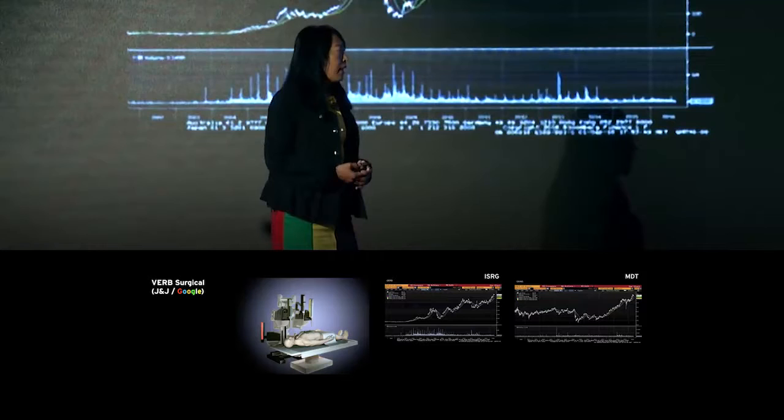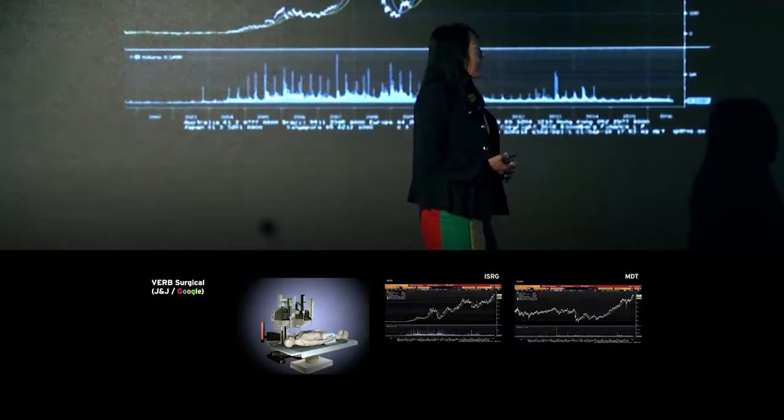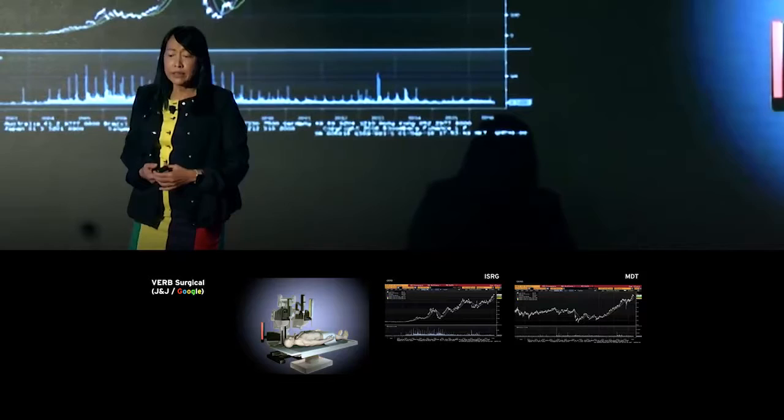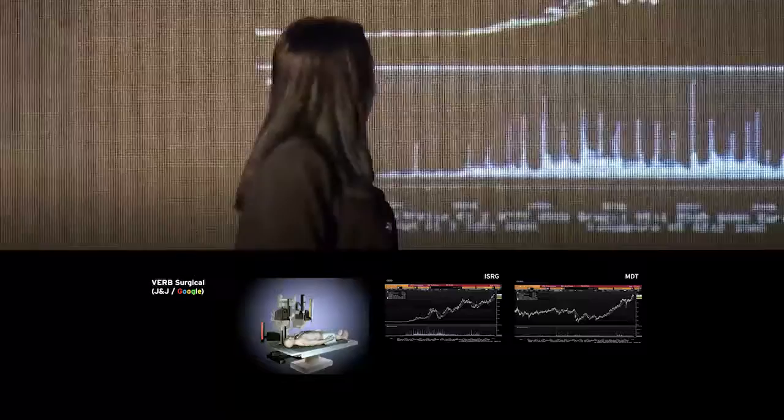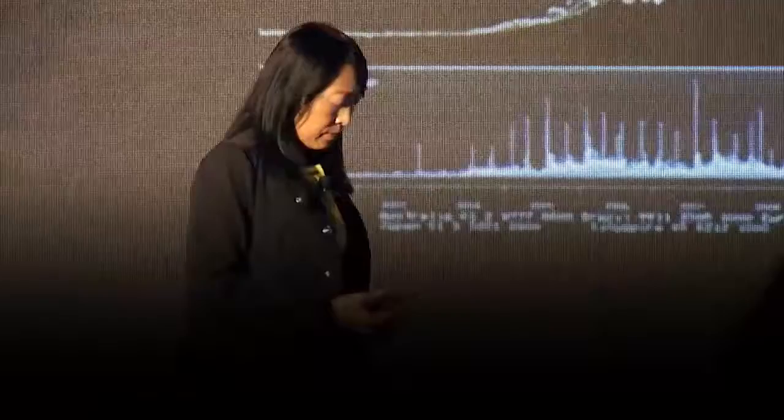Seventeen years on, as many of its patents expire, we are starting to see competition from the likes of Medtronics, which hopes to have a robot on the market by 2018, and Verb Surgical, arising out of a joint venture between Johnson & Johnson and Google, which hopes to provide a common platform to enable digital computer-assisted surgeries.